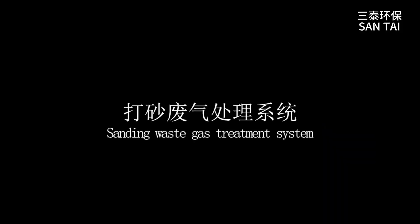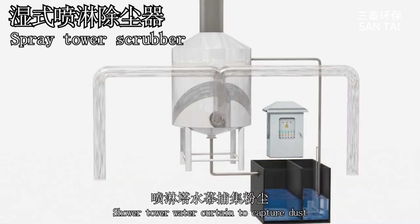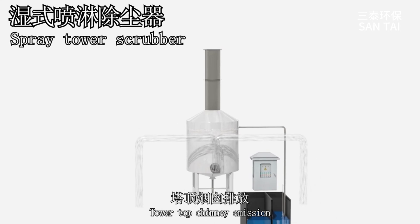Sanding Waste Gas Treatment System. Stringed fishing shower tower water curtain to capture dust. Tower top chimney emission.